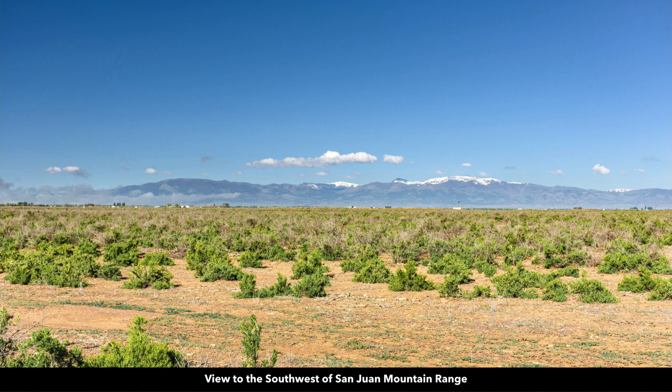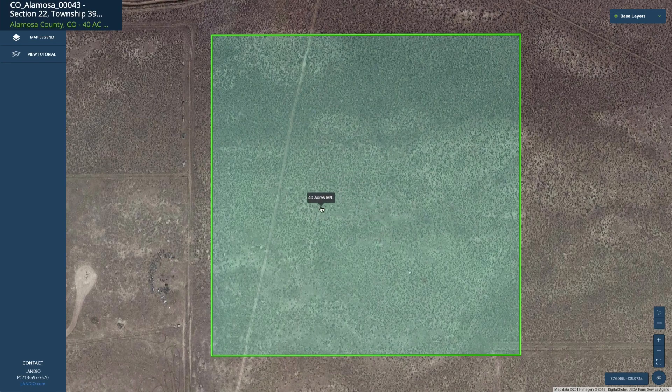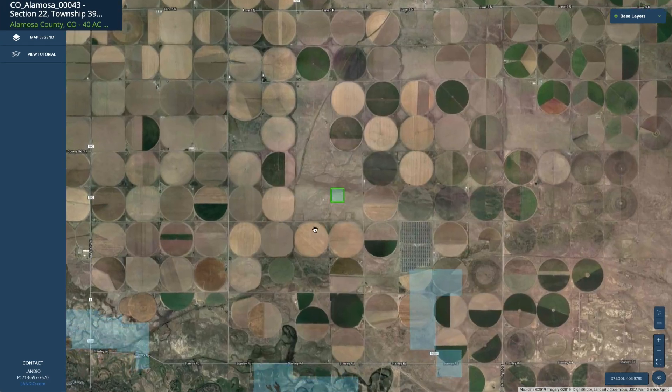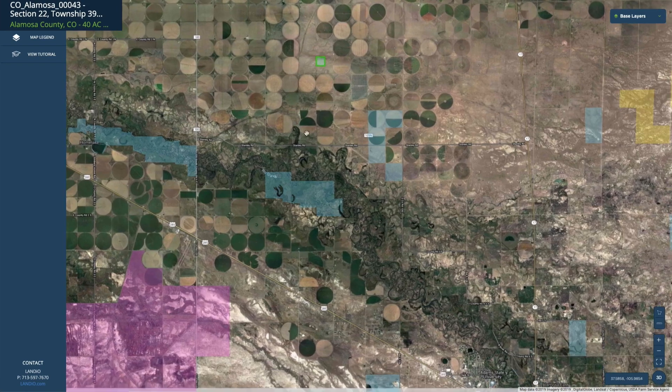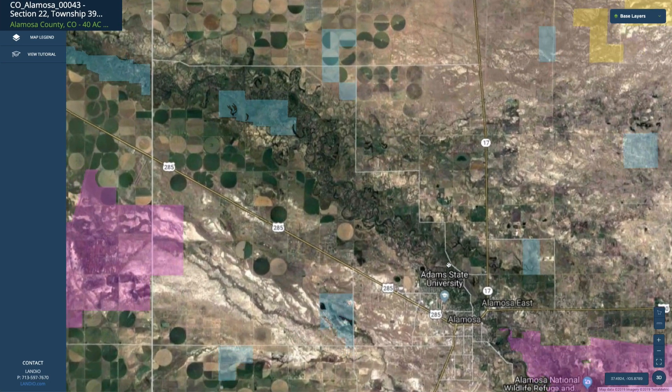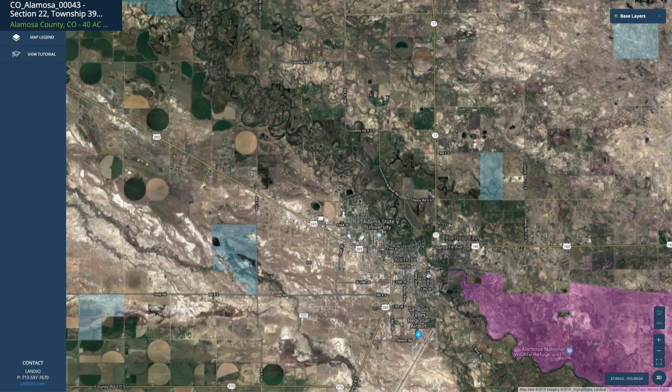This is a view to the southwest of the San Juan Mountain Range. This is the interactive map with the parcel highlighted in green. If we zoom out a little bit, you can see that it is only about 22 minutes from the city of Alamosa. Alamosa has a population around 10,000 and is the county seat of Alamosa County where the property is located. You have county roads and this paved state highway 17 that takes you into Alamosa from the property.